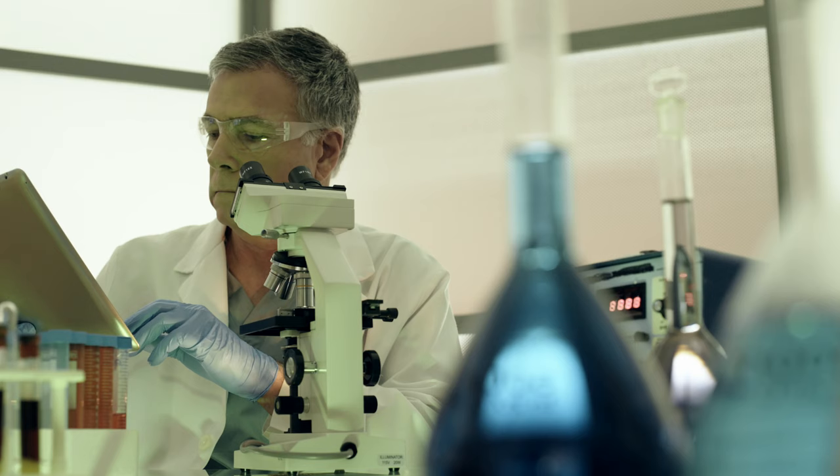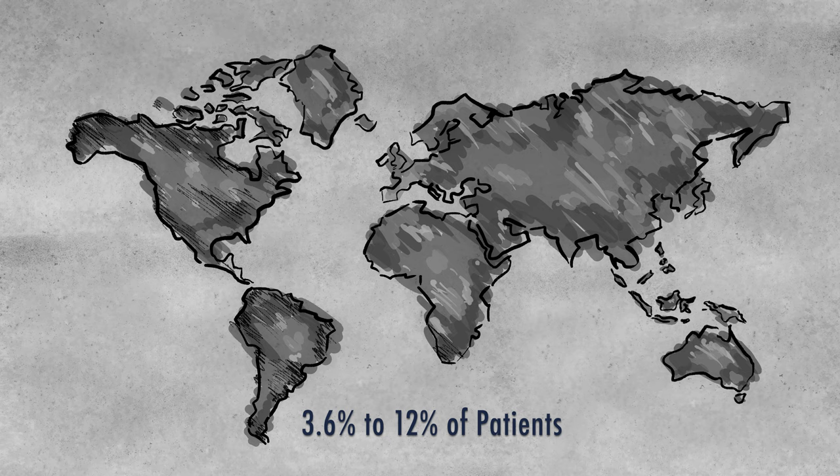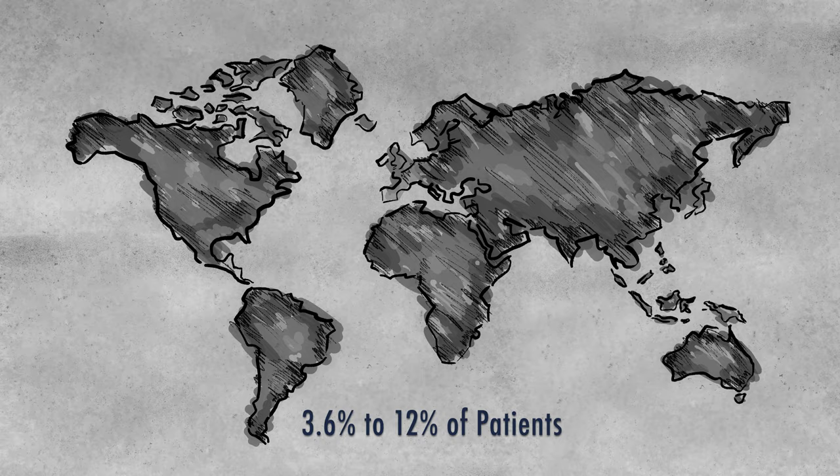Resisting Microbes. Healthcare-associated infections can complicate treatment of patients and can sometimes cause more harm than the initial diagnosis. According to the World Health Organization, even in high-income countries such as Germany, Canada, and New Zealand, 3.6% to 12% of patients suffer a healthcare-related infection while being treated for something else.